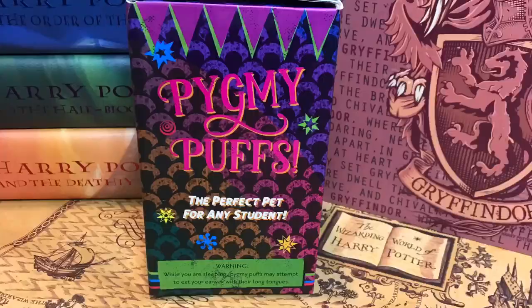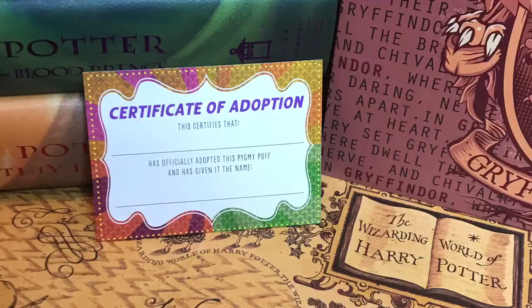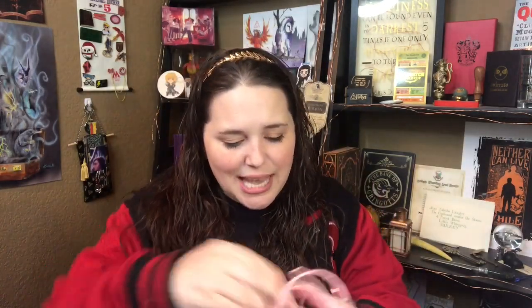And next we have our very own pygmy puff — the perfect pet for any student. Warning: while you're sleeping, pygmy puffs may attempt to eat your earwax with their long tongues. And it has like caring for your pygmy puff. This is so cute. And we even have a certificate of adoption! So we have a little cage and I have my own little pygmy puff with a Litter Crate tag.